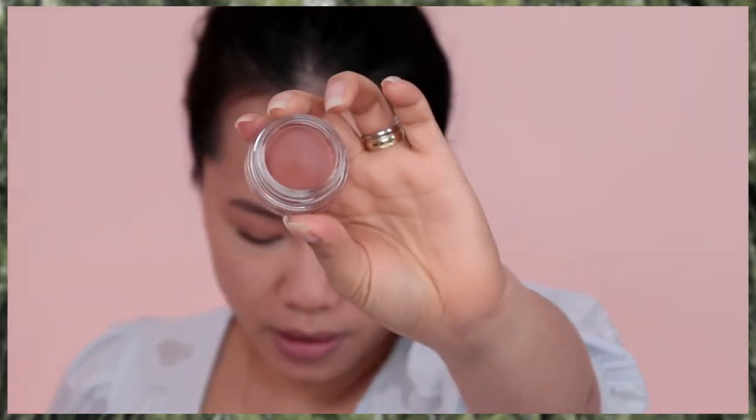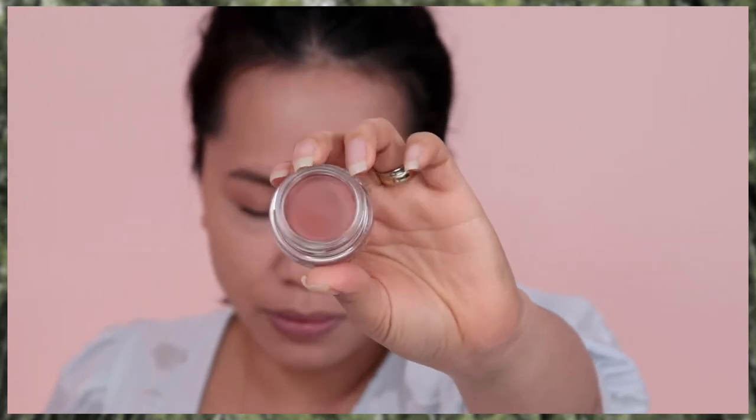I'm also going to swatch the Gasp. This is the Gasp shade — I think this is kind of really awesome when you want it to look a little bit burnt in the summer. I would love to use this in the summer, that's why I got it as well. The texture of this blush is very mousy, very airy, very lightweight, and it almost has a powdery effect. And that is the blush.